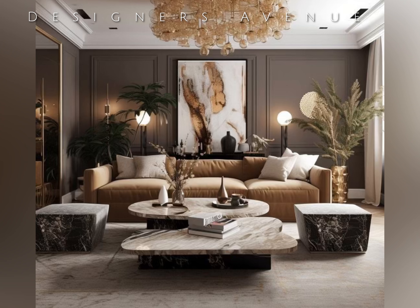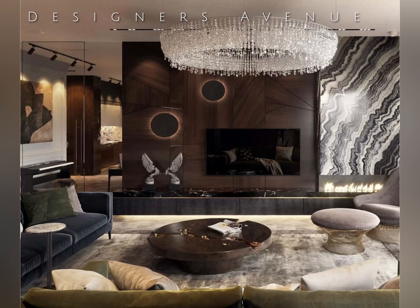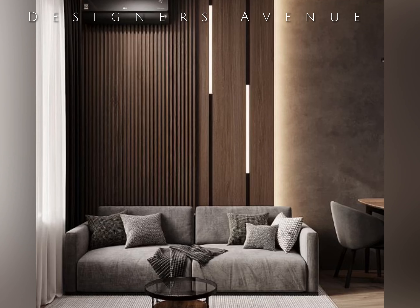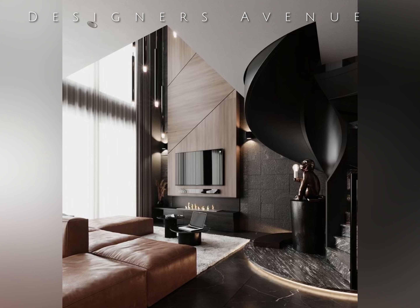In conclusion, luxury sophisticated living room design with the power of dark concept is a bold and daring approach that can transform an ordinary living space into a haven of indulgence and style. With the careful selection of colors, attention to texture, savvy furniture choices, and meticulous lighting design, a dark-themed living room can exude sophistication, exclusivity, and a sense of refinement that is truly unmatched.